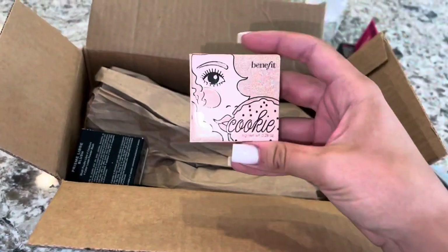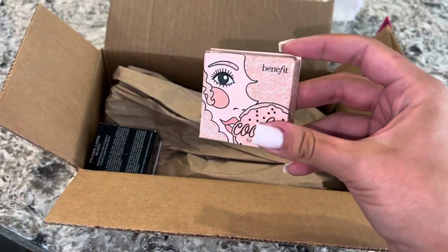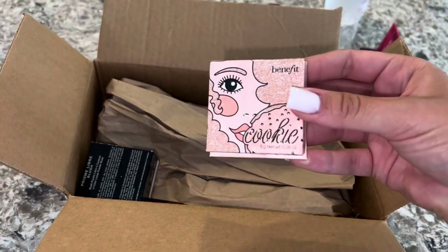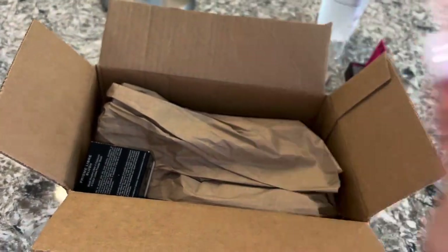I also got the Benefit Cookie Highlighter. This is so cute — the packaging is like everything. I love that. Can't wait to try this; it's in the shade Cookie. They have another shade, I forget what it's called, but this one is so cute and the packaging sold me.